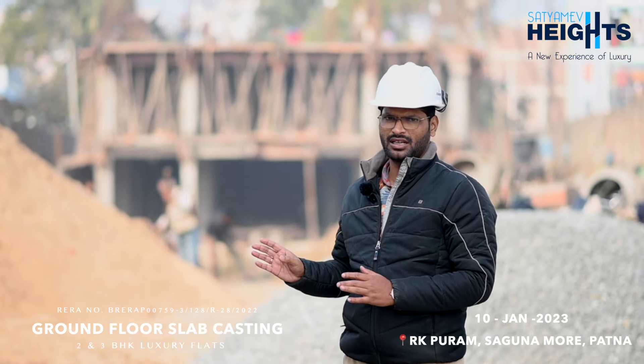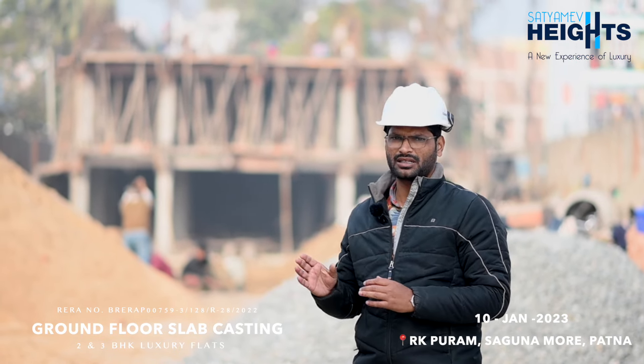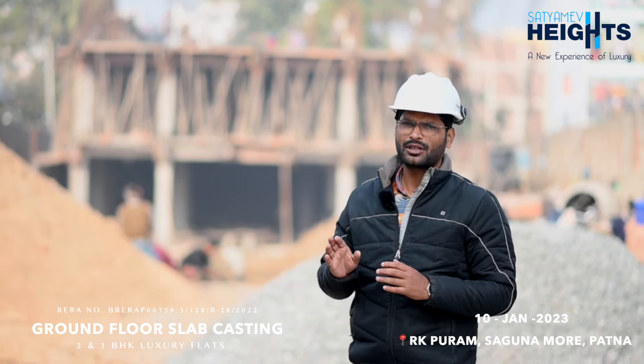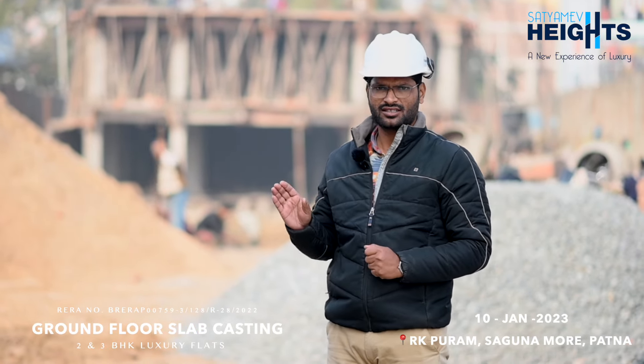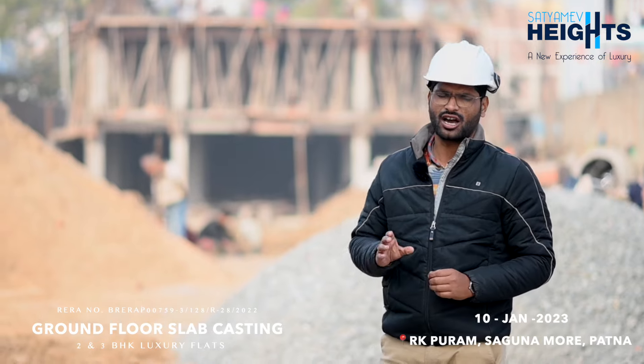We have briefly seen B block. This is our B block. I have told you last time that we have two blocks here — A block and B block. This is our site, and C block recently. This is our site, and that it is visible too.